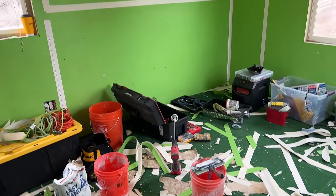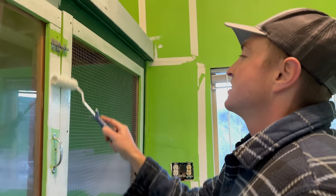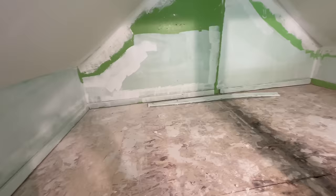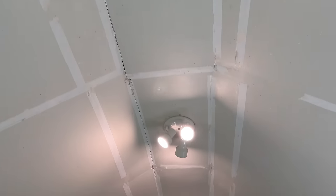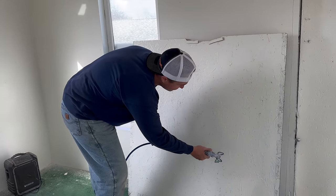We removed the old drywall tape so we could patch up the walls. It was then time to paint over the green. Goodbye, green. While this was happening, Levi was comfortable under heat lamps in our bathtub. We removed the divider to give Levi twice as much room. Here's a look at the big snake habitat - you can see why we had to move all the animals out of the animal house.